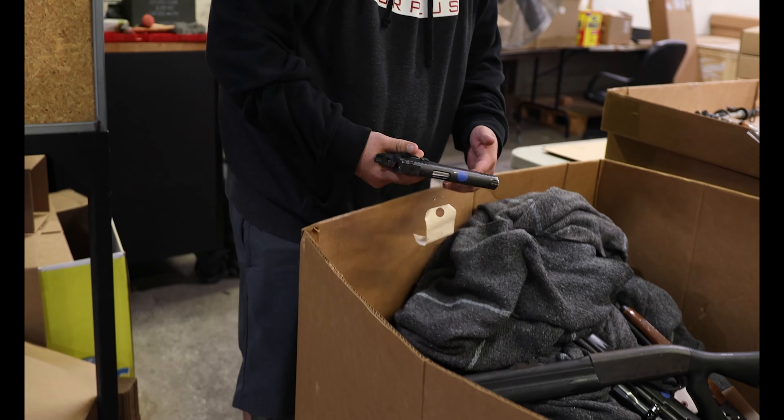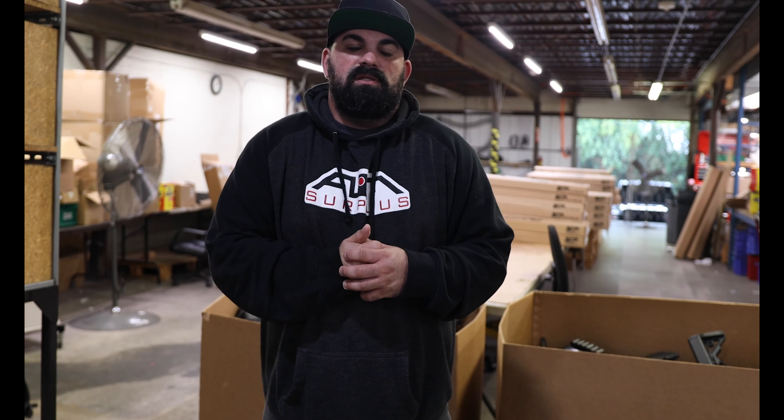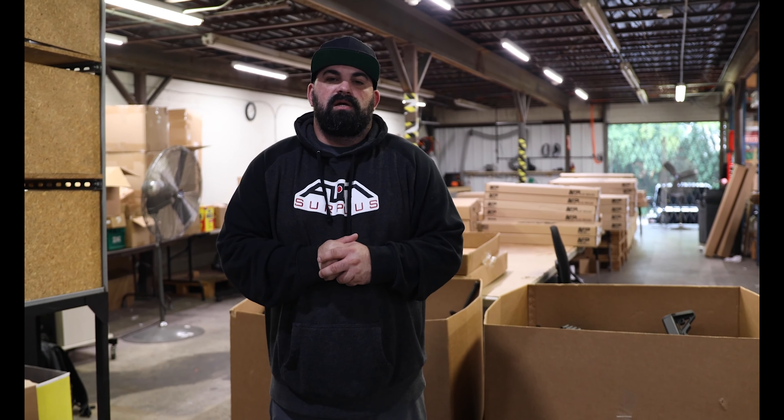There's a ton of cool stuff in here — right off the bat, an STI Spartan, not something you find in police trade-ins, ever. Super cool. Well, I hope you guys enjoyed this quick glimpse into our law enforcement trade-in side of our business. Thanks for watching guys, we'll see you next time.